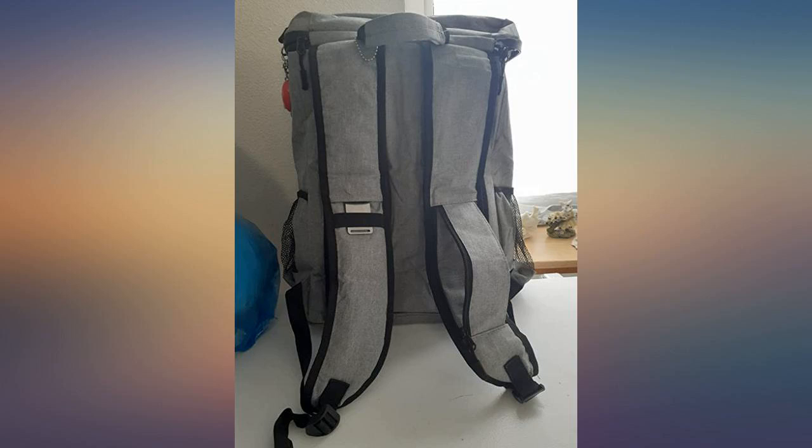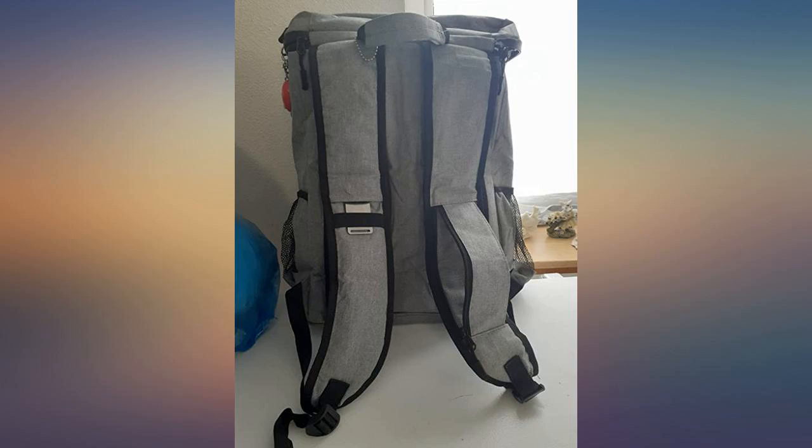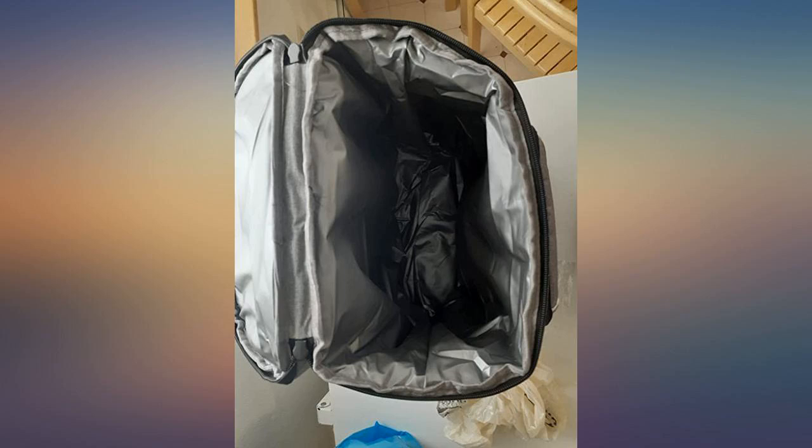We used the outside net storage to keep our hand sanitizer and sunscreen, and the zipper on top to store our candy stash of Sour Patch Kids. This thing has unlimited storage. Great gifts for yourself or the camper, athlete, fisherman, etc. in your life.